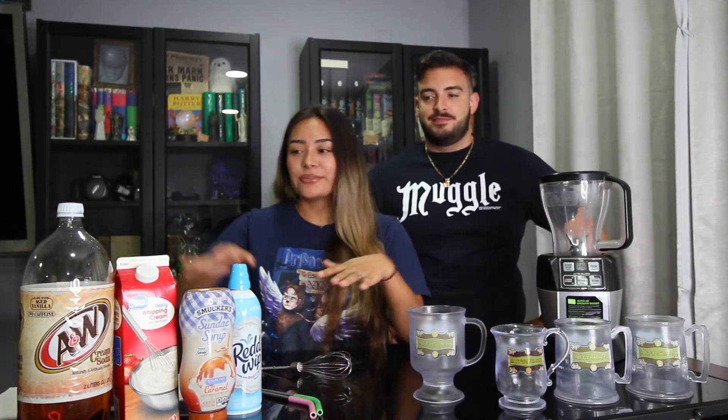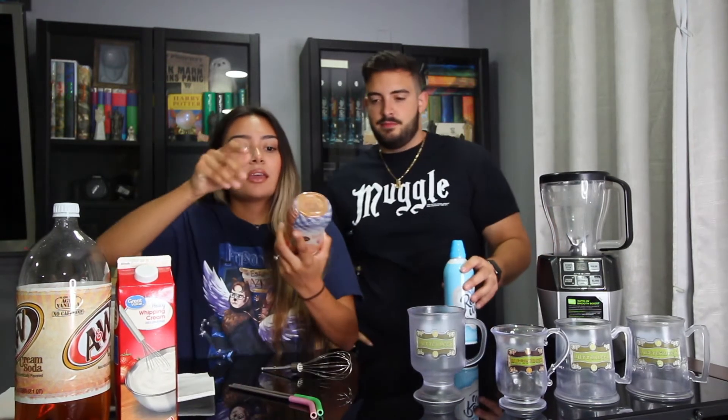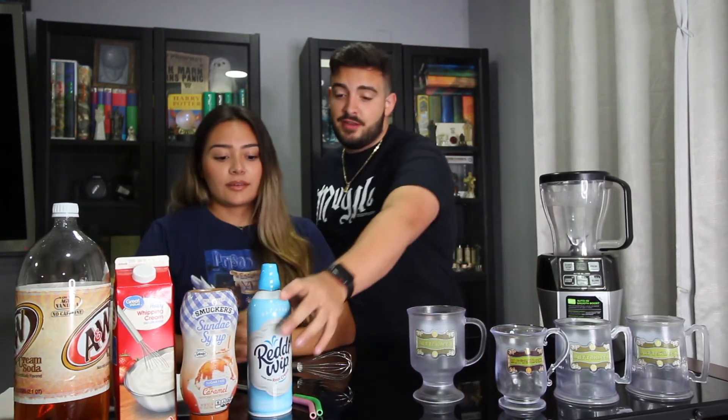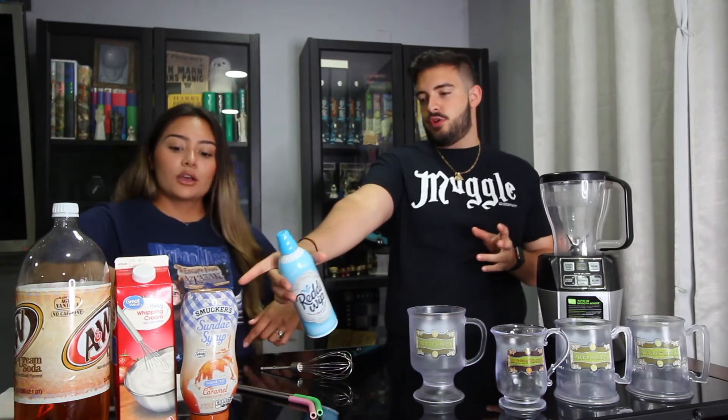Step one — look at each other in confusion. These are all the ingredients you will need. You're going to need cream soda — I like A&W, it's really good, but you can get any brand. You do need heavy whipping cream. We couldn't find butterscotch syrup so we got caramel sundae syrup. And whipped cream is for your preference — this one is fat-free, which I don't even know who would buy this, but we have it here.